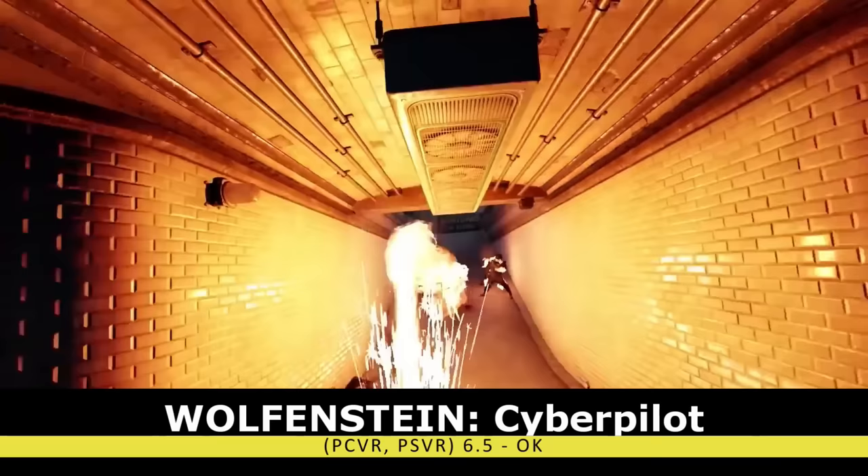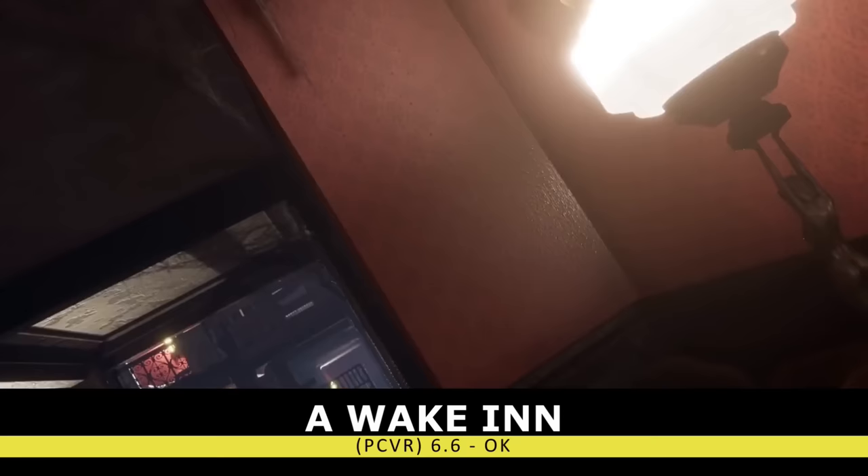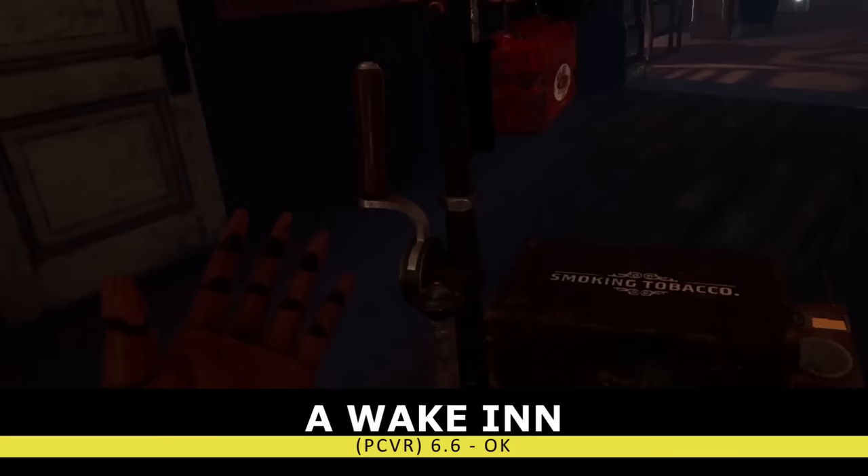Another title that severely disappointed me was Awaken. This horror game looked extremely creepy, but poor performance, horrendous controls, bugs, and a slow start ruined the experience for me. They have improved some of these issues over time, but I'm still stuck on that first impression.